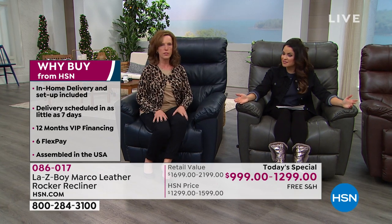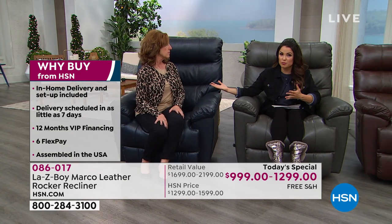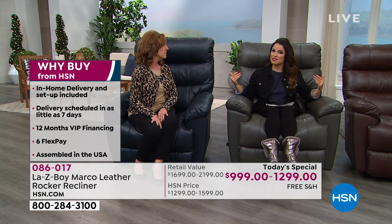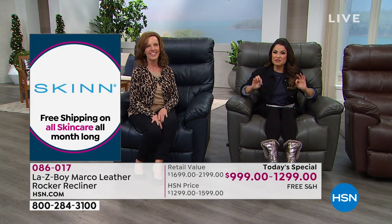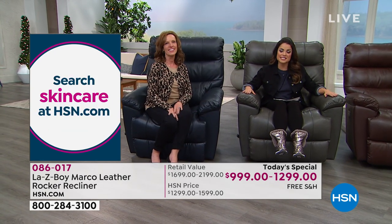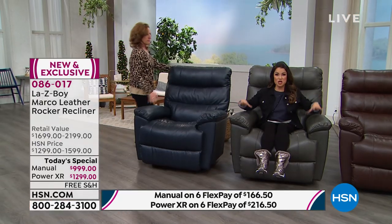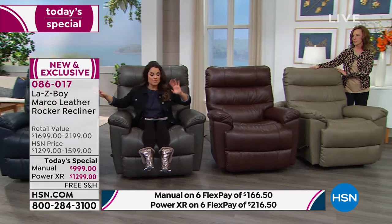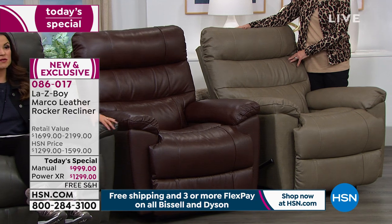That's why we hear stories every day: 'I've had my chair for 25 years,' or 'I've had it for 30 years and still sit in it.' That's the quality you're getting today. In 42 years HSN has never brought a recliner in genuine leather, and never had a today's special with LazyBoy. For those just joining: four colors — navy, charcoal, walnut, and taupe — whether you're neutral, traditional, or prefer something modern like fresh charcoal, there's an option for you.